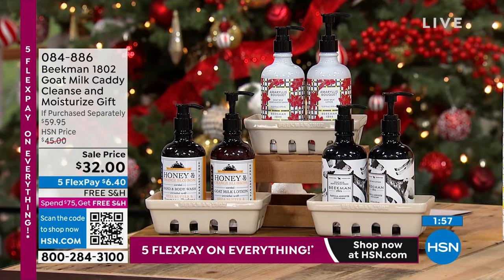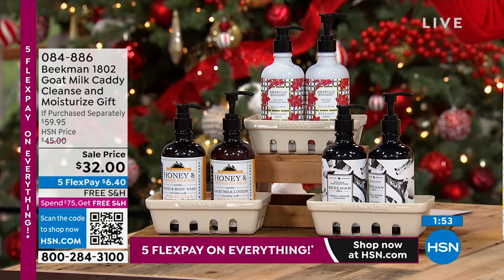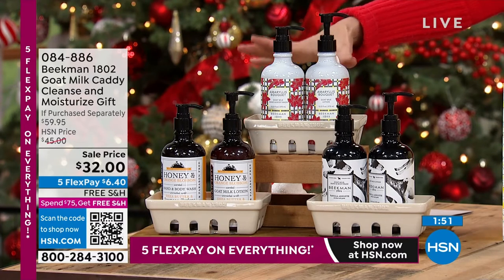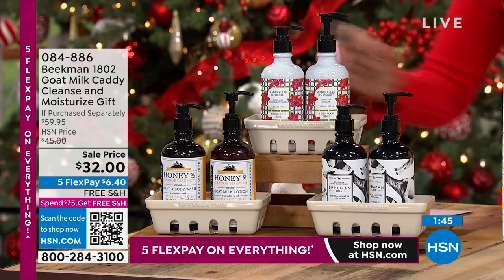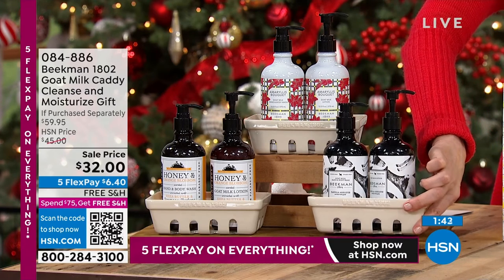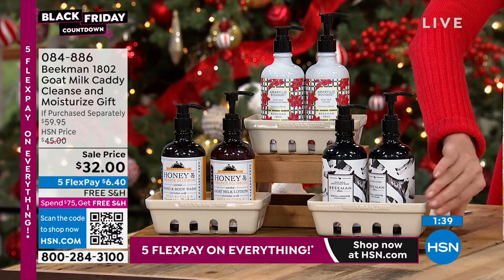If you want to add that Amaryllis bouquet scent into your guest bathroom or your kitchen, we've got the soap caddy, we've got your hand wash — that should be $20 — we've got the hand lotion, another $20. And we've got the ceramic caddy. It looks like that special little kind of egg crate, right? It's ceramic. That's always $19.95.